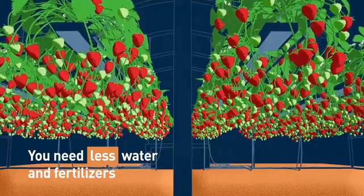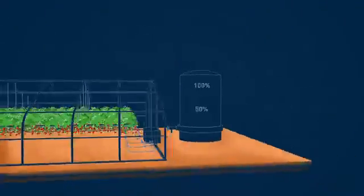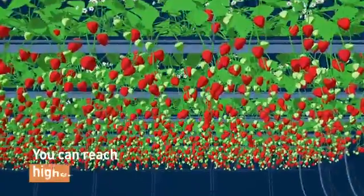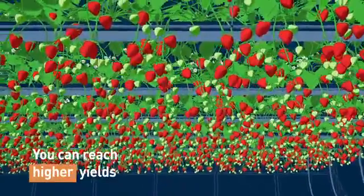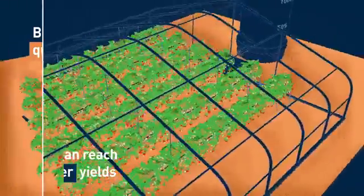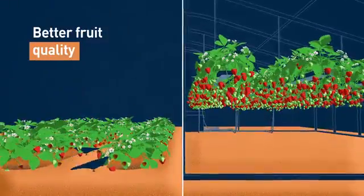You need less water and fertilizer because most growing media systems automatically collect runoff water. After treatment, you can reuse this nutrient-rich water. You can also reach higher overall yields, since growing in growing media allows for a larger plant density when using a tabletop system.